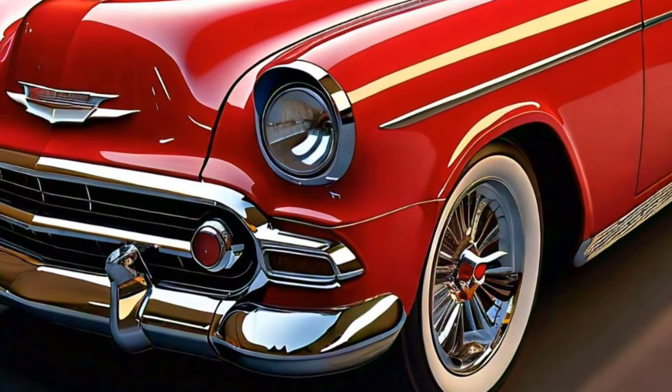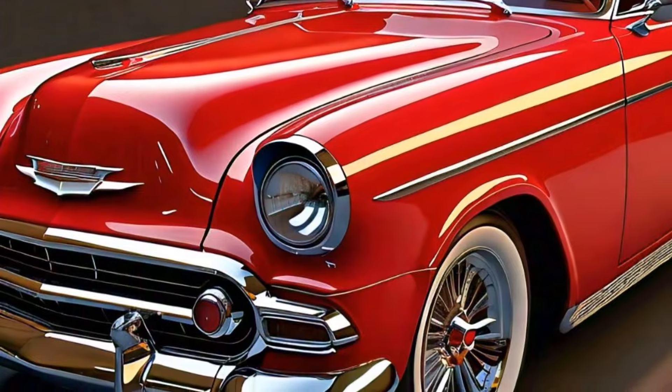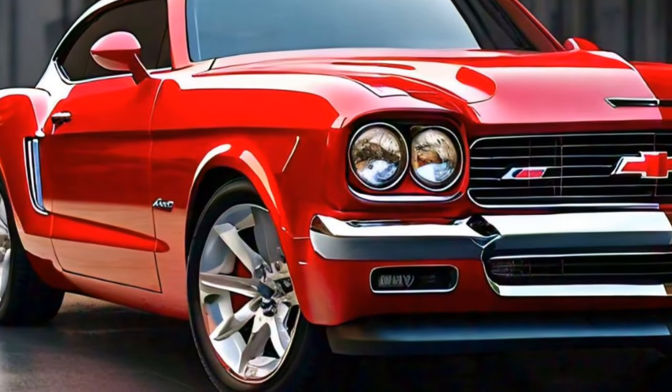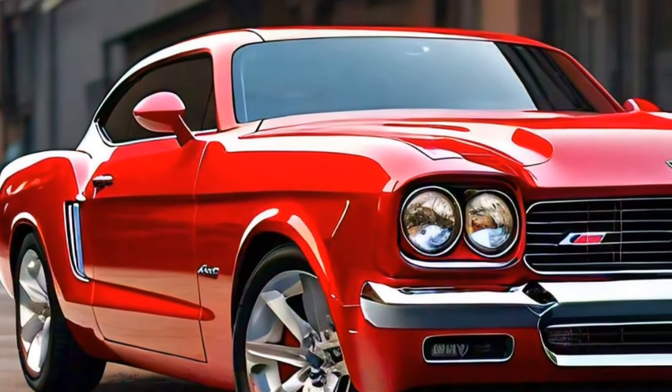Step inside and you'll find a cabin that's a perfect blend of retro style and modern comfort. The interior of the 2025 Bel-Air is luxurious, with premium materials like leather and wood trim that evoke the classic models but with a contemporary flair. The dashboard features a state-of-the-art digital display that seamlessly integrates with a classic analog speedometer, giving drivers the best of both worlds.